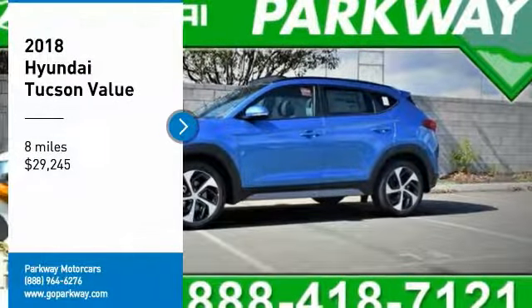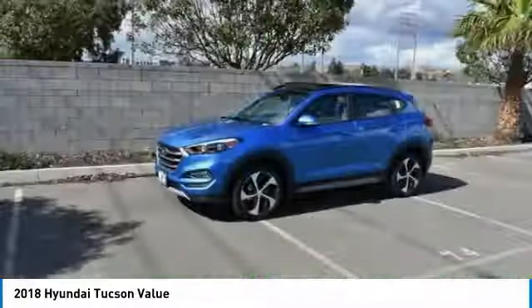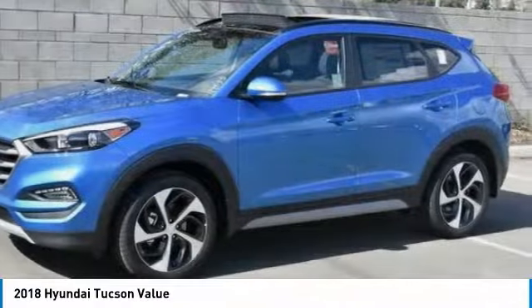We are pleased to show you the 2018 Hyundai Tucson. The Hyundai Tucson is Hyundai's first CUV to be designed in Europe.